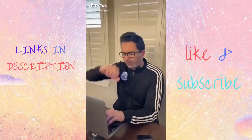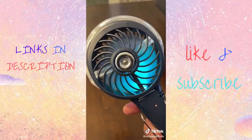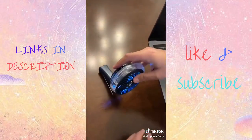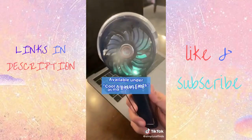Cool Amazon finds. I used to get hot all the time so I found this awesome portable fan. It has LED lights, three different fan speeds, plus it comes with this attachment so you can stand it up anywhere. It's rechargeable and my favorite feature is the mist setting which will cool you down in no time.